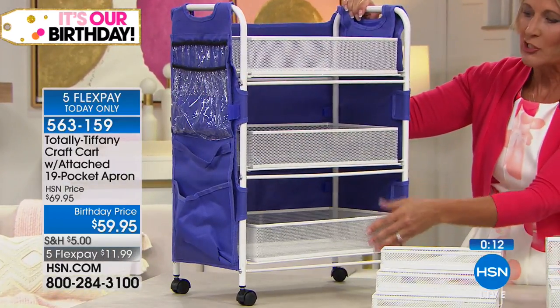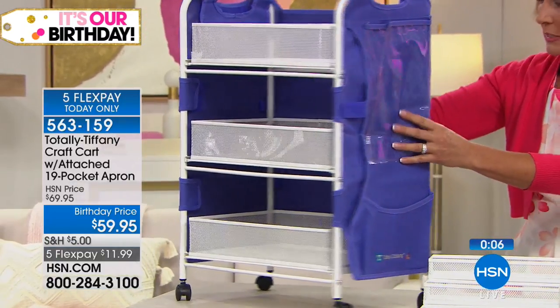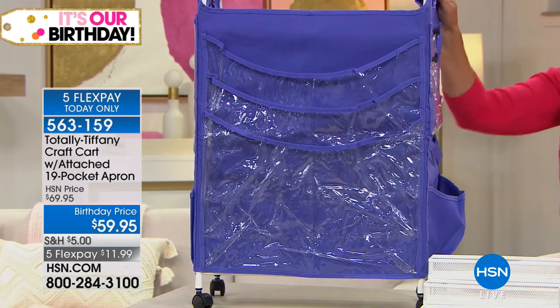The purple cart we have set up with cosmetics for the bathroom. In this final minute, we're very busy — purple is still available but getting limited. With five flex pays at under $12, whichever color you choose, everything is included: the three sliding drawers, all the organization, the mesh. I love that you can see everything. The purple color is such a favorite — colorful, happy, and fun.